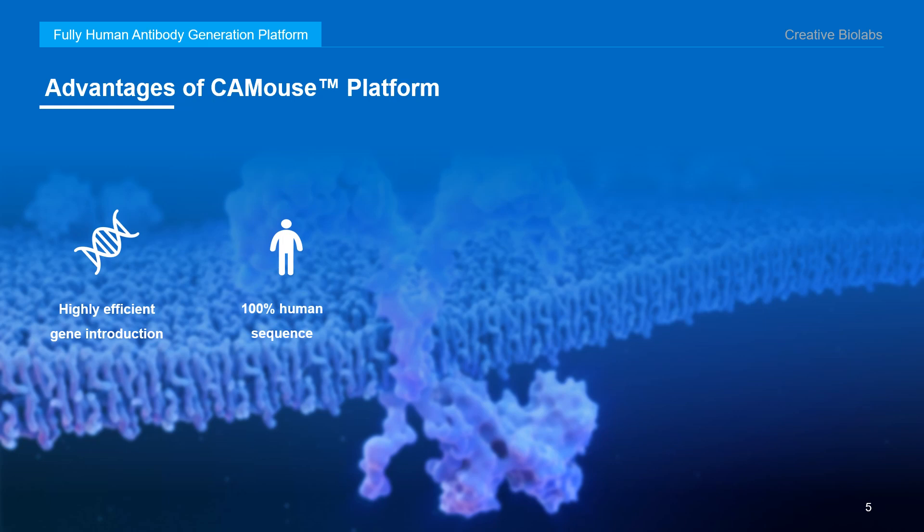Secondly, 100% human sequence. CA mouse is able to express fully human antibodies, including the Fc region. Thirdly, excellent immune system performance. With an exclusive strategy that can achieve potent antibody production as well as fully human sequence, CA mouse can produce vigorous immune reactions against a wide range of antigens.